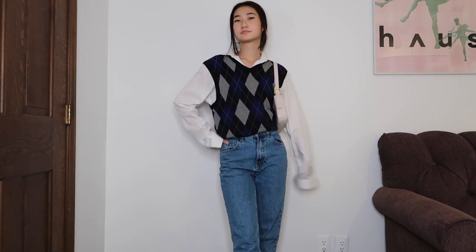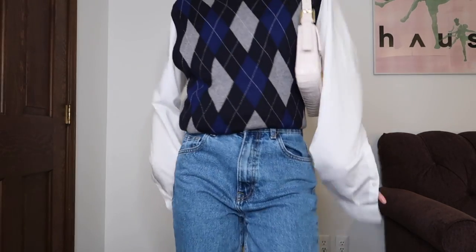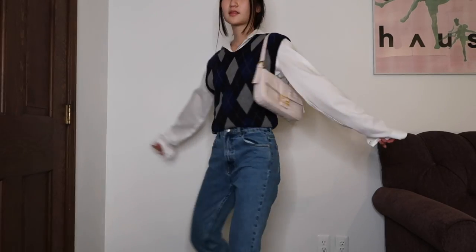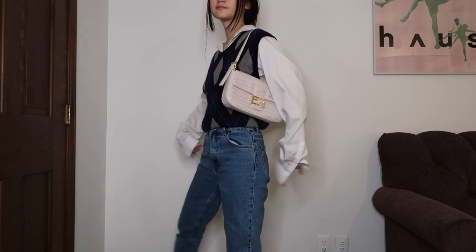The white button-down really changes it up from a normal basic tee. I left the cuffs of the sleeves undone for a more messy look, but if you want to polish it up, you can also roll up the sleeves. Margo is always looking effortlessly chic.